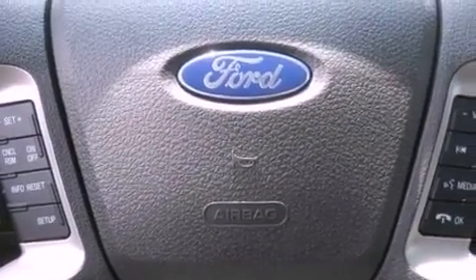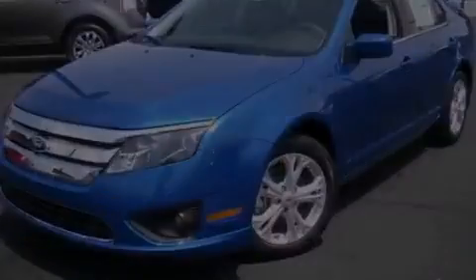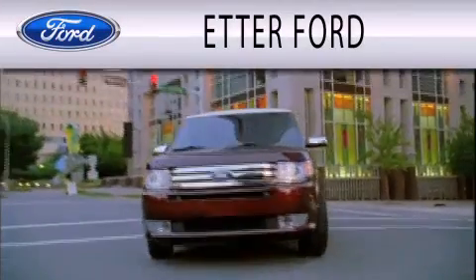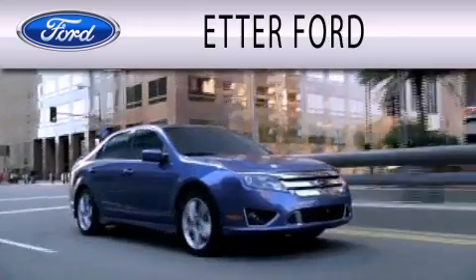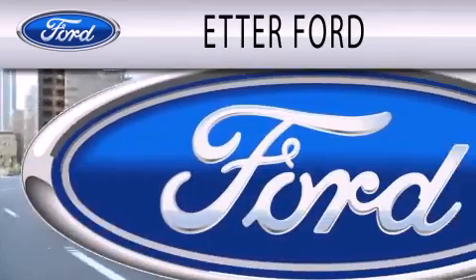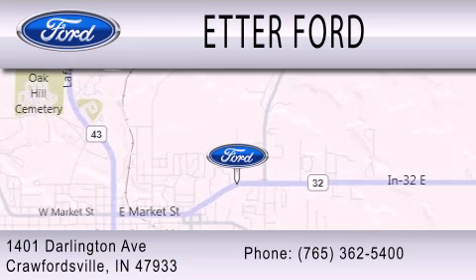We invite you to contact us today to learn more about this vehicle. Hedder Ford is dedicated to doing everything possible to ensure that the experience you have selecting your next vehicle is as pleasant as possible. We are located at 1401 Darlington Avenue in Crawfordsville.